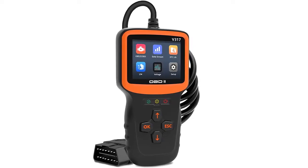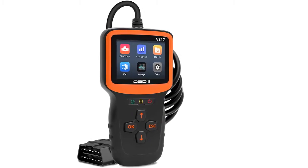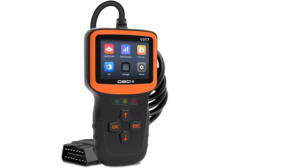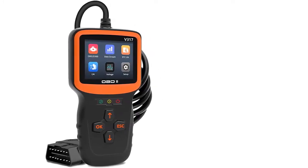I am going to show you the best UYY EV317 car OBD2 scanner. Let's start. New upgrade color screen and signal indicator design: 2.8 inch color display screen, more detailed display, faster detection.